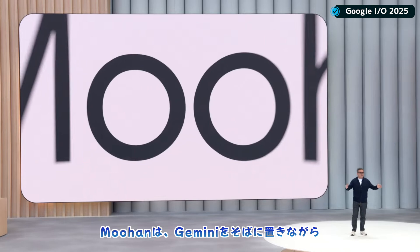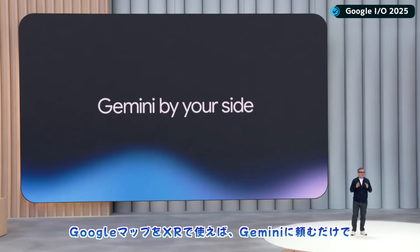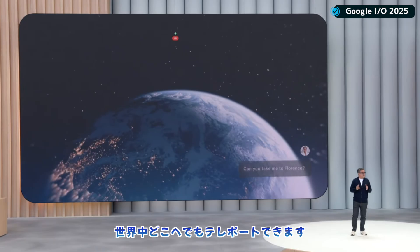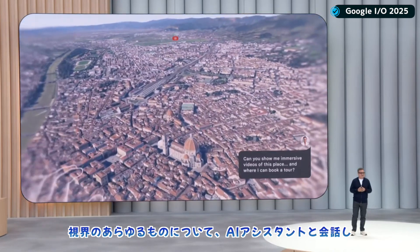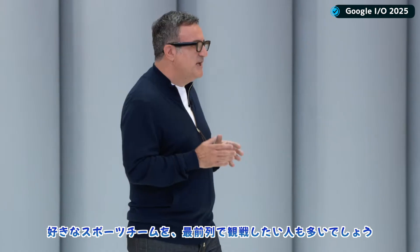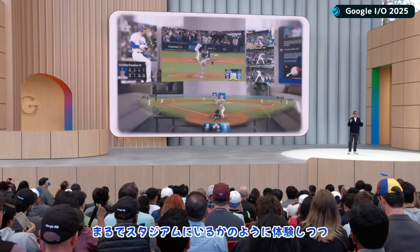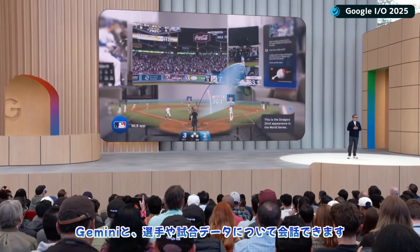MUHAN gives you an infinite screen to explore your apps with Gemini by your side. With Google Maps in XR, you can teleport anywhere in the world simply by asking Gemini to take you there. You can talk with your AI assistant about anything you see and have it pull up videos and websites about what you're exploring. Imagine watching your favorite team play in the MLB app as if you were right there in the stadium, while chatting with Gemini about player and game stats.